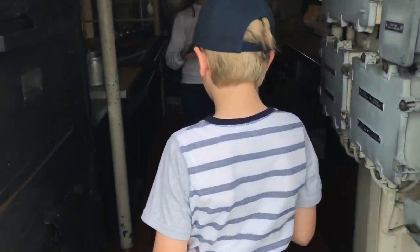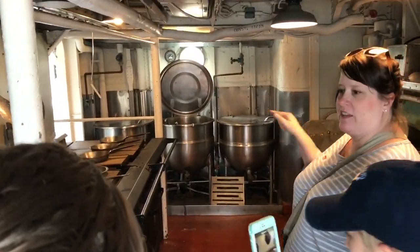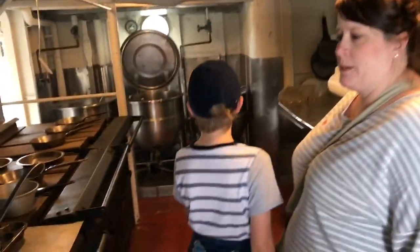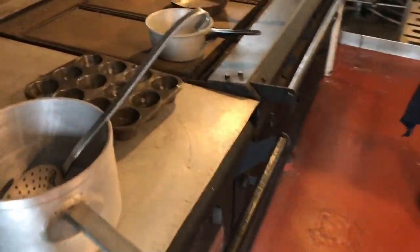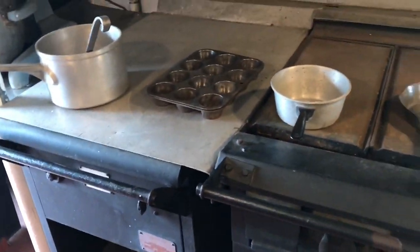It's a mess hall — the galley. No, this is the kitchen probably. It's called a galley — it's the same thing. And there's a wasp over there. Oh, he's not going to bother you. So this is where they cooked all the food for everybody.